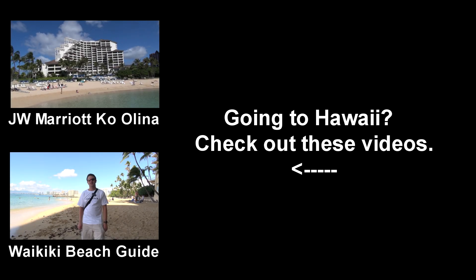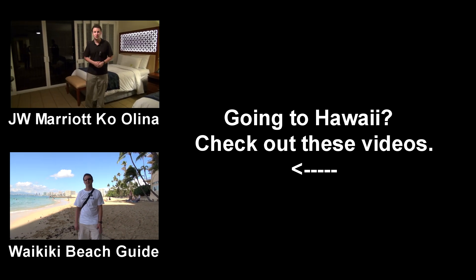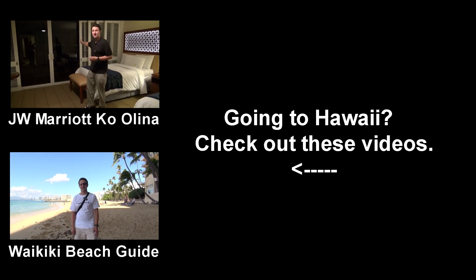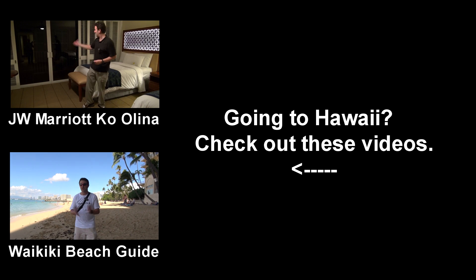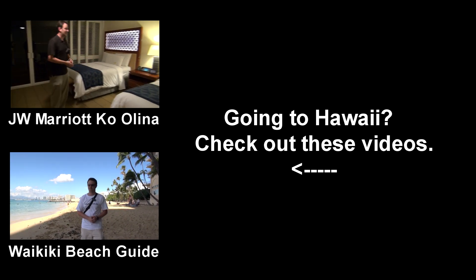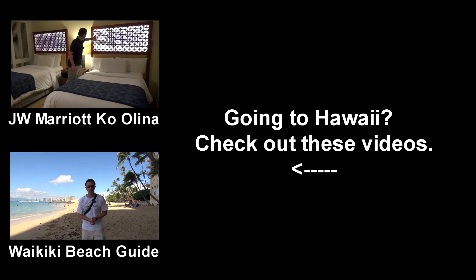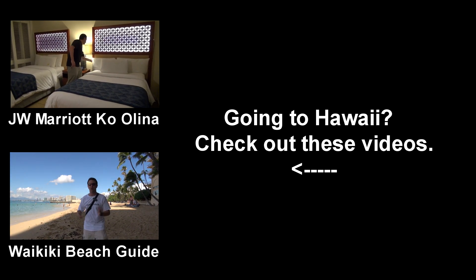And you're in luck — right there in the upper left, I have a review of the JW Marriott Ko Olina just for you. If you want to know more about the Waikiki beaches, I also have a Waikiki beach guide there in the lower left. Go ahead and watch one of those videos — I think you'll find them entertaining and informative.